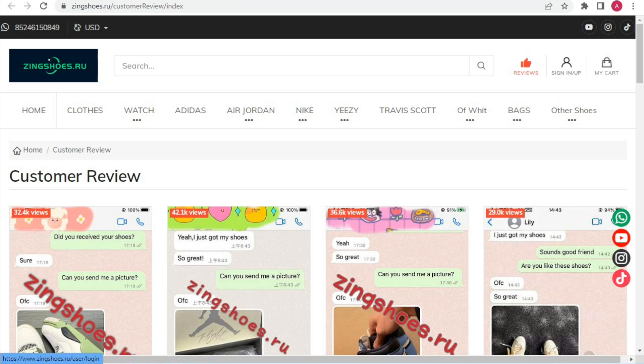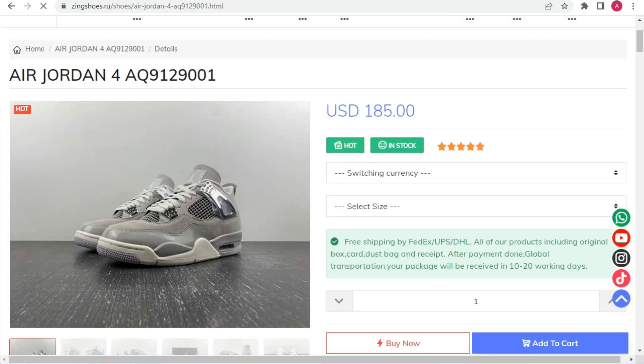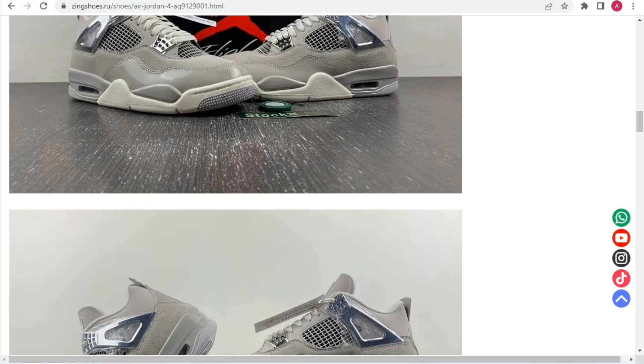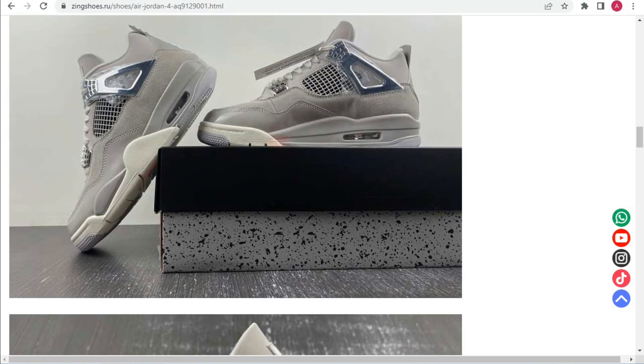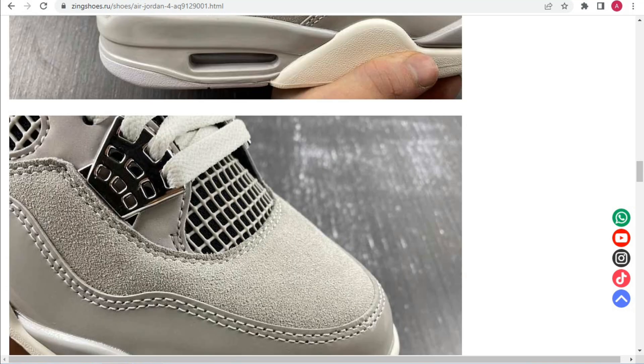There is a cart button, TikTok account, Instagram, and a YouTube button available. The product picture quality is very amazing, and Zingshoes.ru is a very amazing company representing a 4 to 5-star pasta company. Detailed information is also available on the product page.